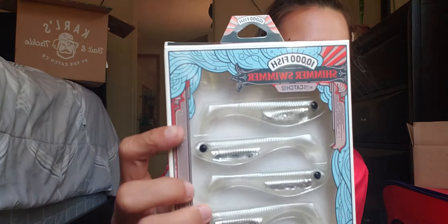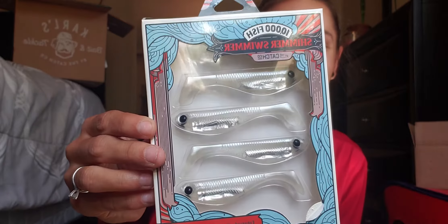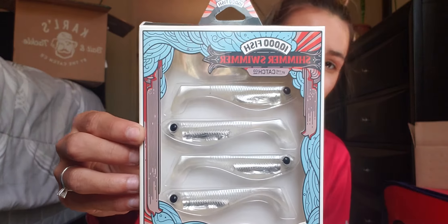These ones are what I'm the most excited about — the 10,000 Fish Shimmer Swimmer.